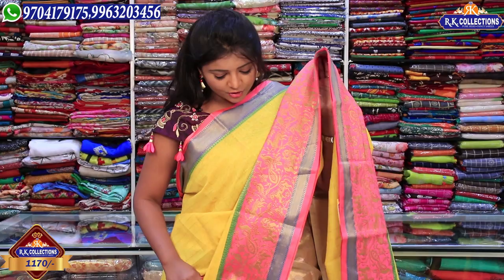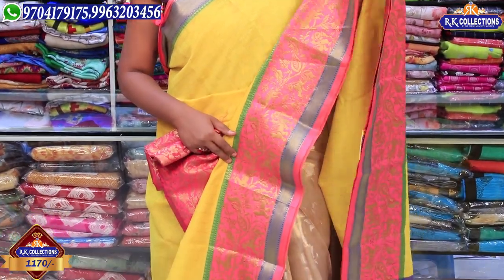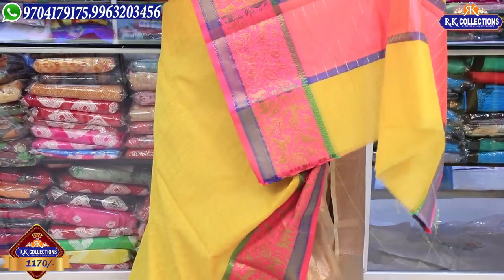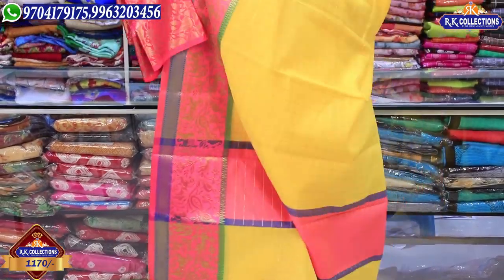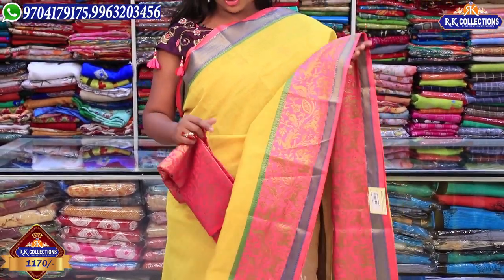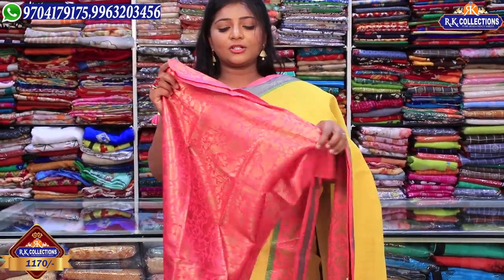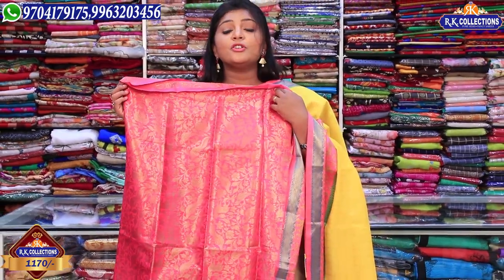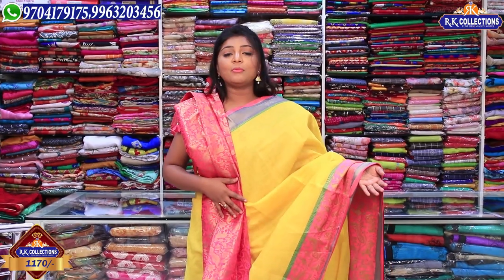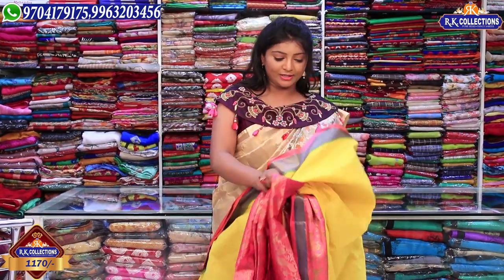This saree is a pink color combination. We have it for Rs. 1170. This blouse has a completely contrast look — a pink color combination with a Banarasi combination. This blouse has a good combination with a traditional blouse. The price is Rs. 1170.